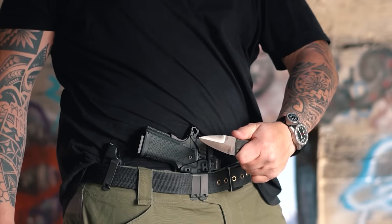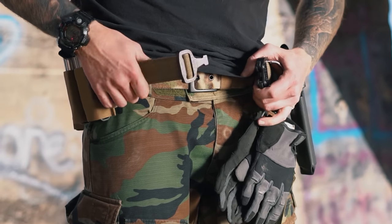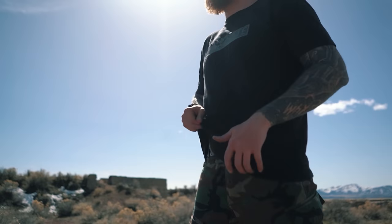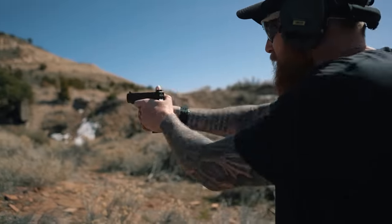I also wear their battle wagon, which is their battle belt. You wear the emissary belt. I'm just not a big battle belt guy — I never have been. So I rock the emissary belt as my range belt, and I do the light Velcro inner belt as my EDC belt.